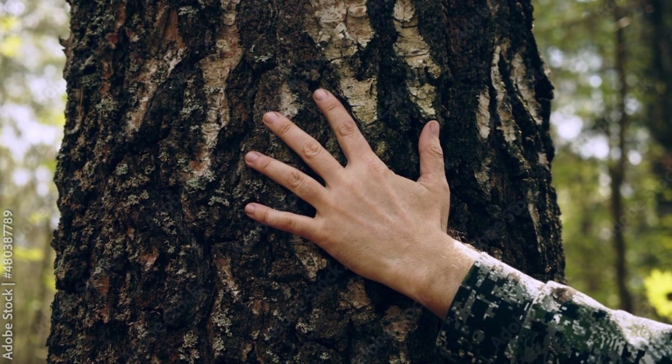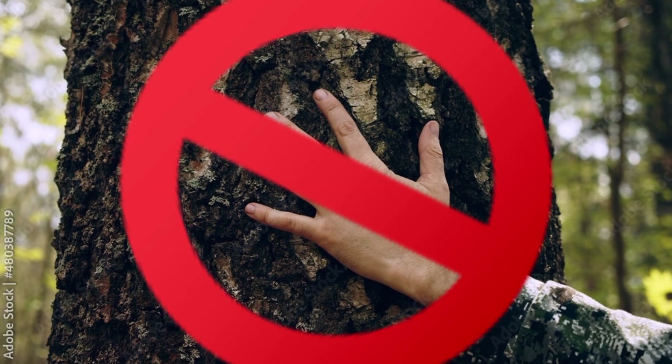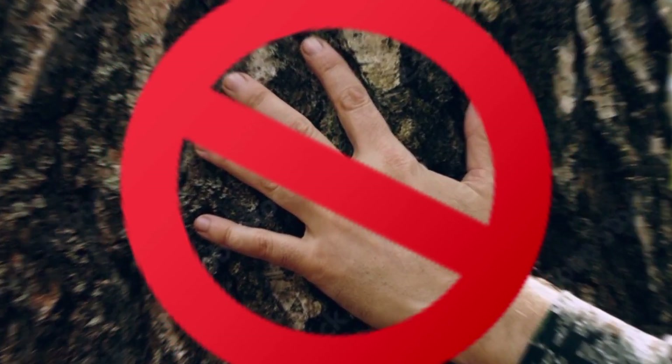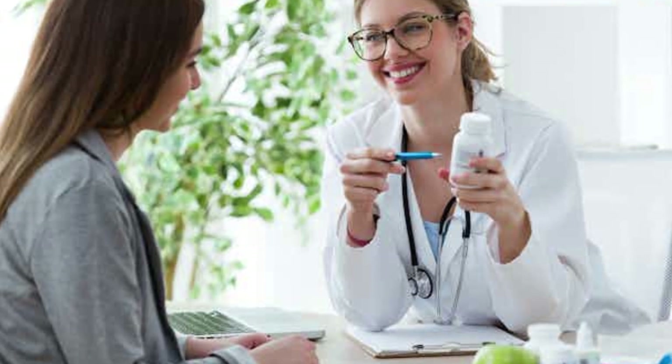If you encounter a Manchineel Tree, avoid touching any part of it, including its fruit, leaves, bark, and sap. If you suspect you have come into contact with the tree, seek medical attention immediately.